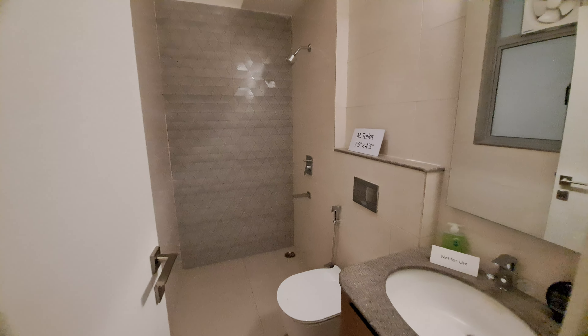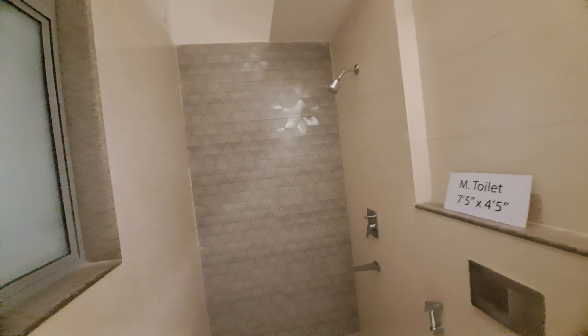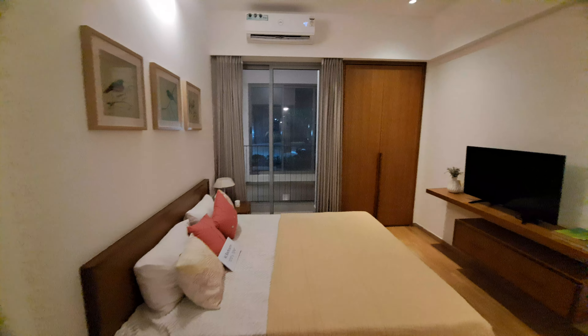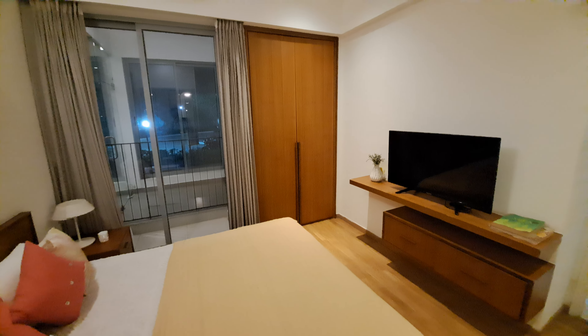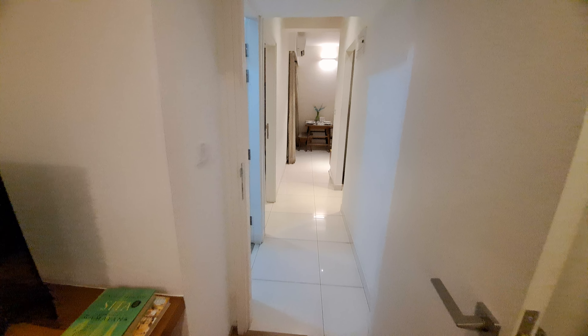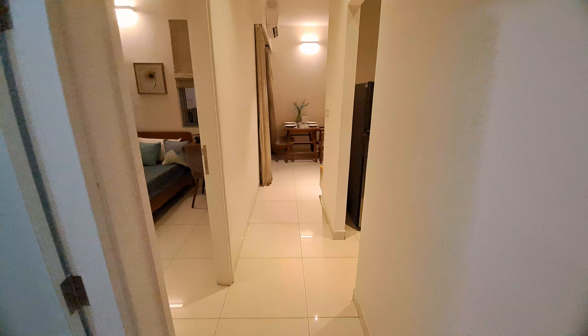In your master bedroom, we are now going to watch the attached washroom. There is a cross ventilation window we will also provide you. In this property, everything is premium but the value of this property is affordable. So if you are interested to purchase this property, please call us. Thank you.